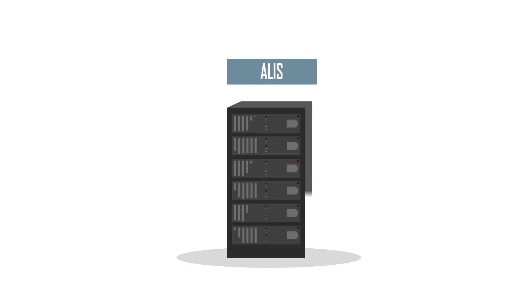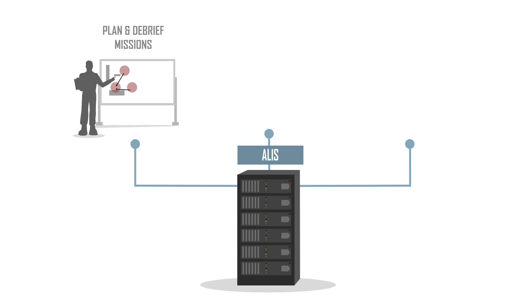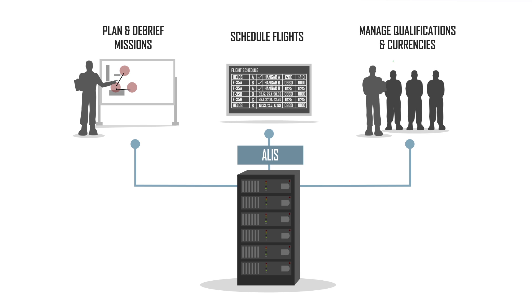Each F-35 unit has an ALICE station in their building, which pilots and operational support staff use to plan and debrief missions, schedule flights, and manage qualifications and currencies of personnel.